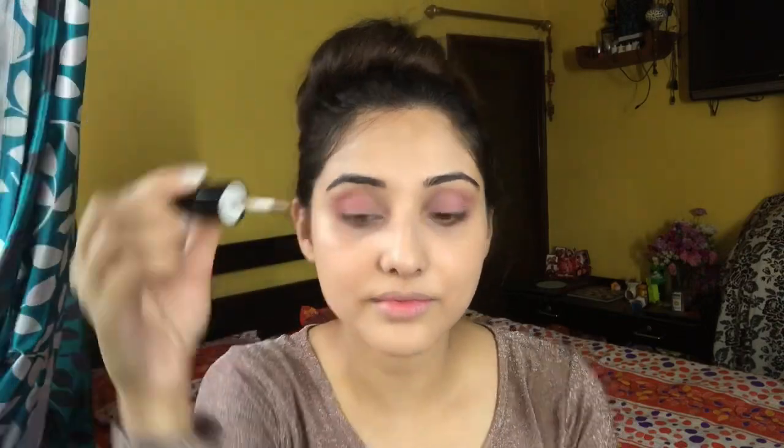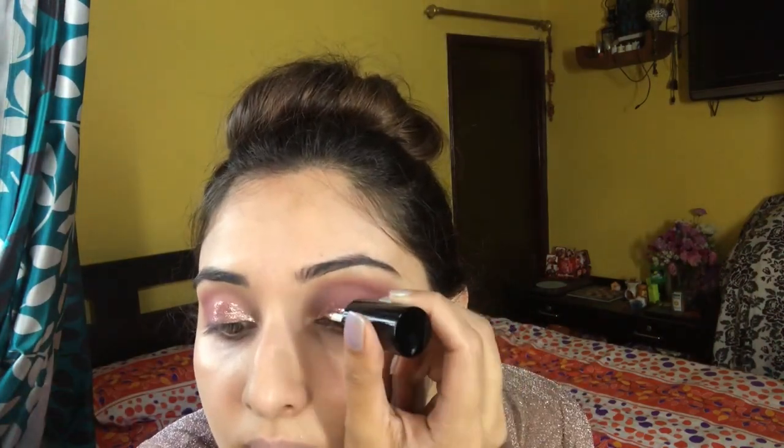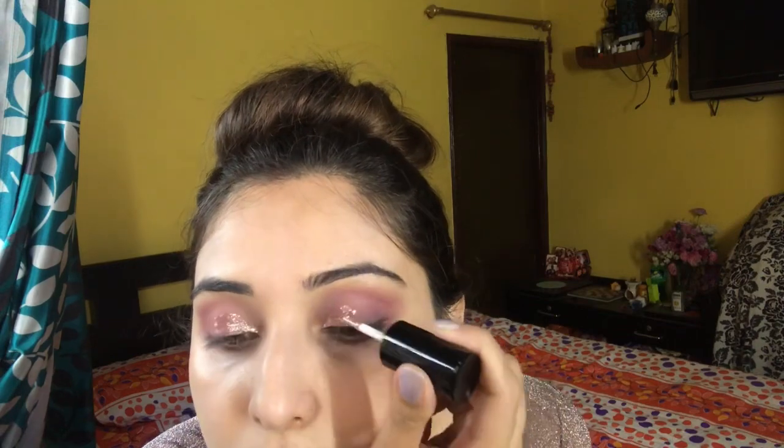It's a beautiful peach shade. Highly pigmented. The formula is very creamy. It comes in only one color variety and retails for Rs. 4.95 at a discount, so you can get a little bit of a discount.